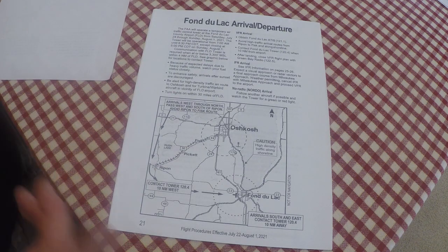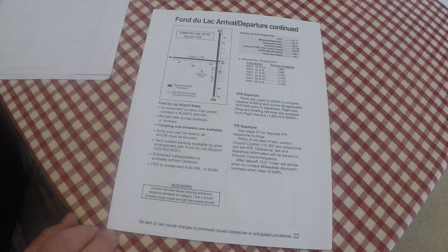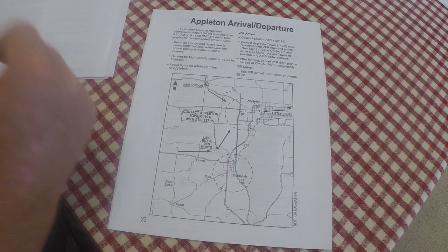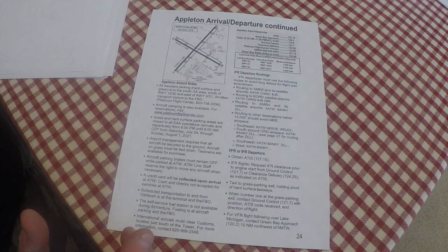Package four is what I call the alternate. If something happens — they close the airport, it gets full — there's Fond du Lac Diversion. We've got page 13 for that. Page 21 has arrival, departure, all the frequencies. Page 22 is arrival and departure continued — frequencies, runway lengths, info about camping and showers. Another alternate is going north to Appleton — page 23 is arrival and departure procedures, page 24 continues that. So package four is pages 13, 21, 22, 23, and 24 — the Plan B package.